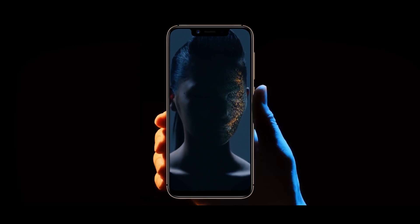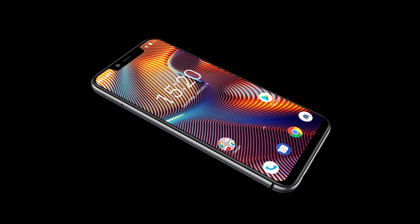Your face is the most secure password — that's why the face unlock is included. Stock Android 8.1 is fast and secure, and with endless possibility of customization.